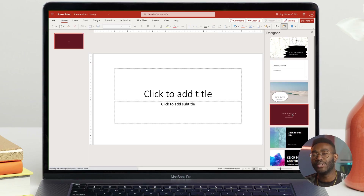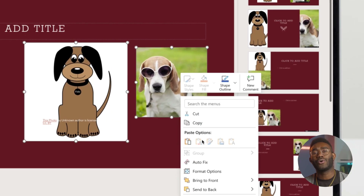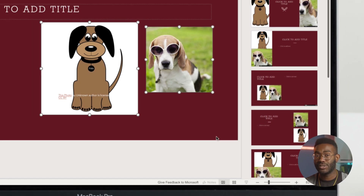It costs time and effort to adjust and position all of the various elements on your slides to create the perfect visual balance. With Autofix, you can automatically align, uniformly resize, straighten, and distribute elements in one step. Just select two or more objects and either right-click or go to Shape, Arrange, Autofix — boom.